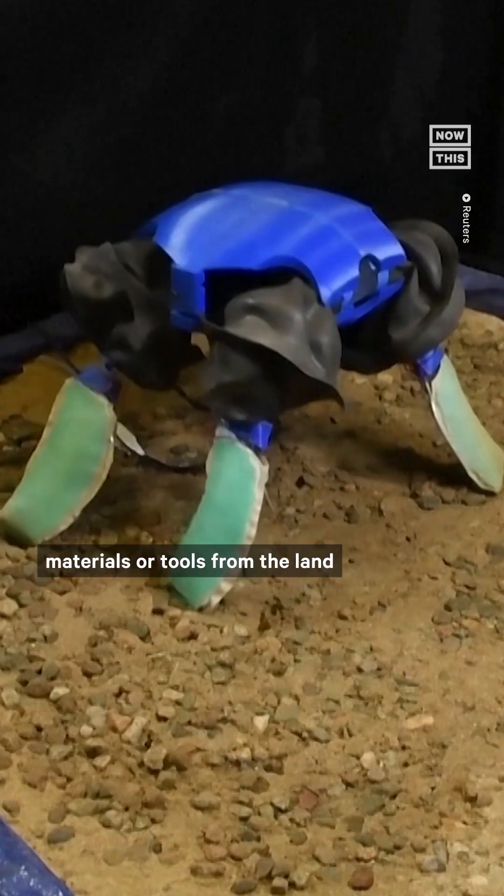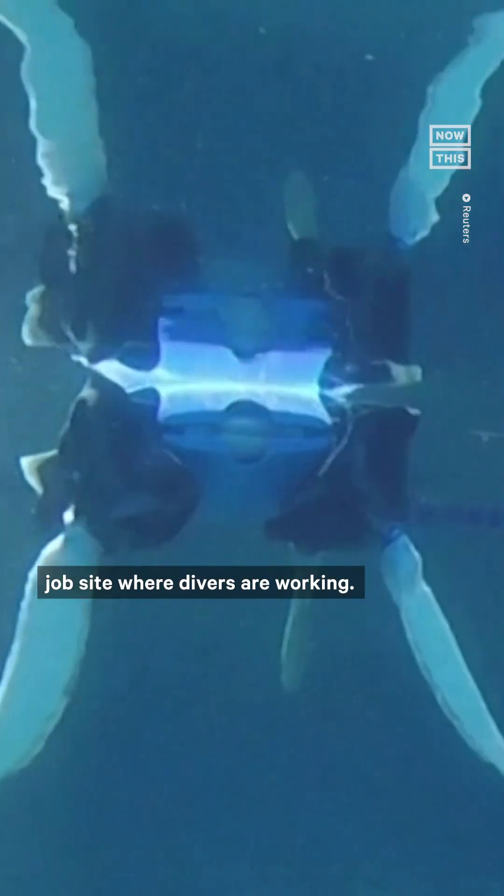Another potential use case is, for example, support of divers, so the robot could transport materials or tools from the land to a submerged job site where divers are working.